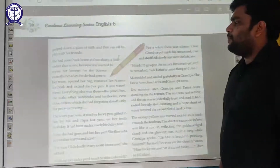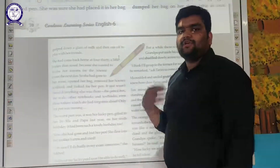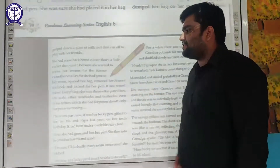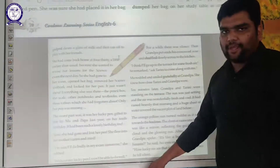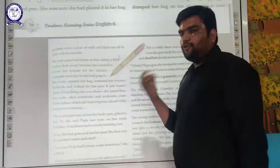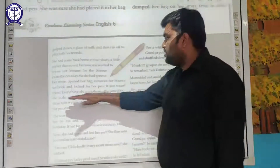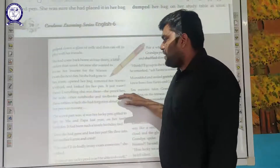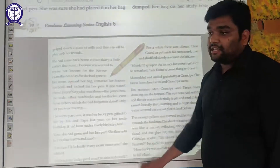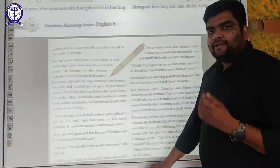She had come back home at 4:30, a little earlier than usual, because she wanted her lessons to be revised as it was her exam next day. She had gone to her room, opened her bag, removed her science textbook, and looked for her pen — but it was not there. Everything else was there: the pencil box, the scale, the art box, and even three toffees she had forgotten were in the bag. But not the golden and red pen. It was missing.